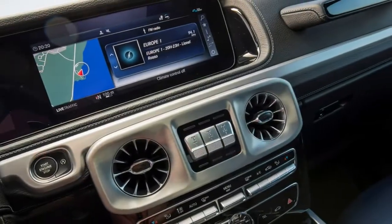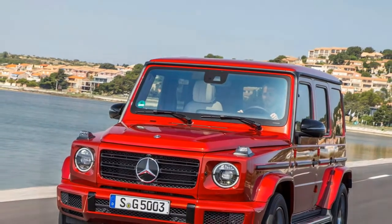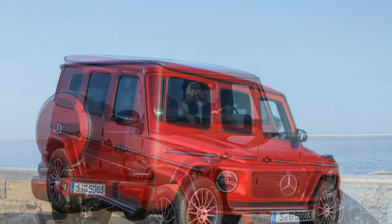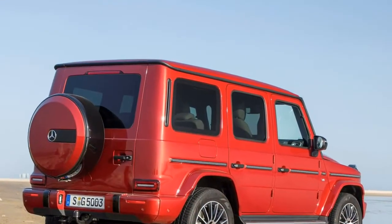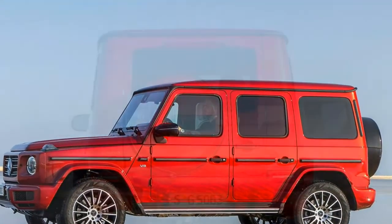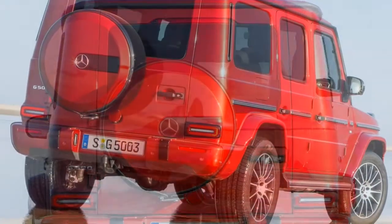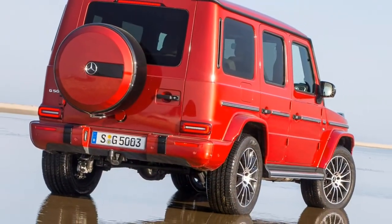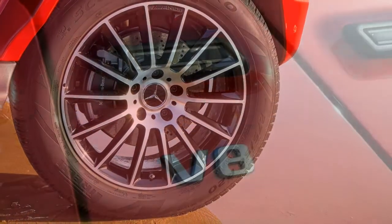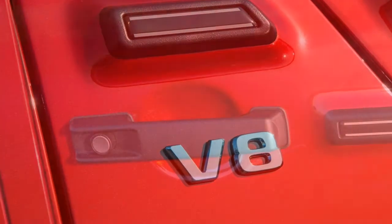Sadly, all that technical complexity means it is an incredibly expensive car. The G63 AMG driven here is the only model offered at launch in the UK and costs an eye-watering £143,000. The UK distributor is considering adding the cheaper G500 non-AMG model later on, and a less profligate diesel G-Class is confirmed for UK sale in summer 2019. Until then, you'll need deep pockets to run a G-Class.